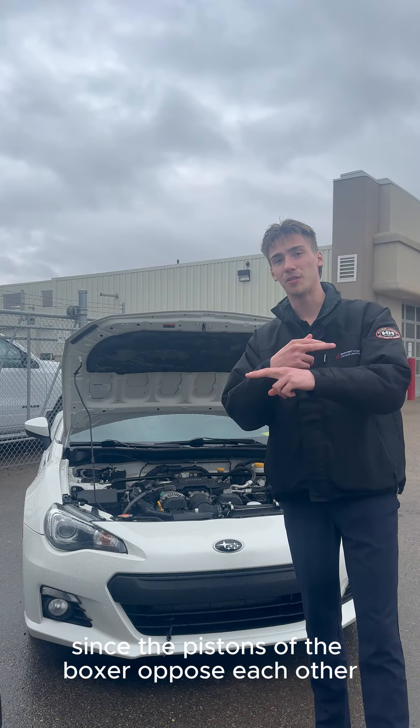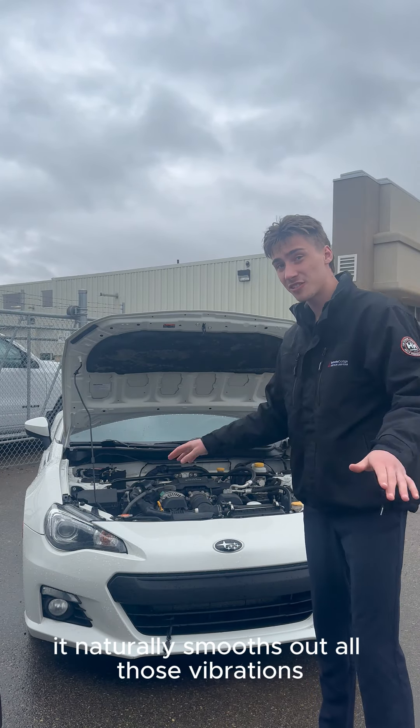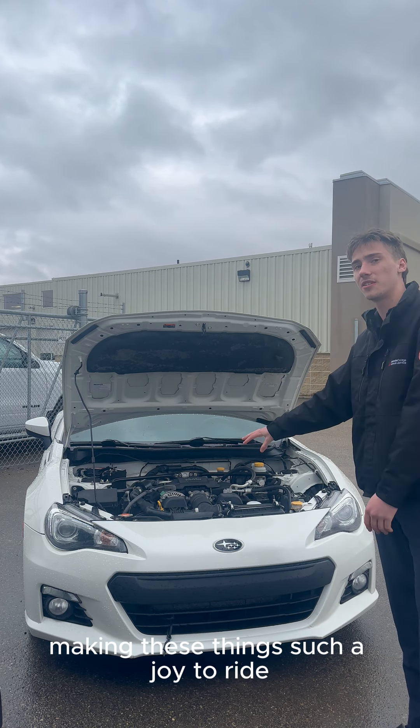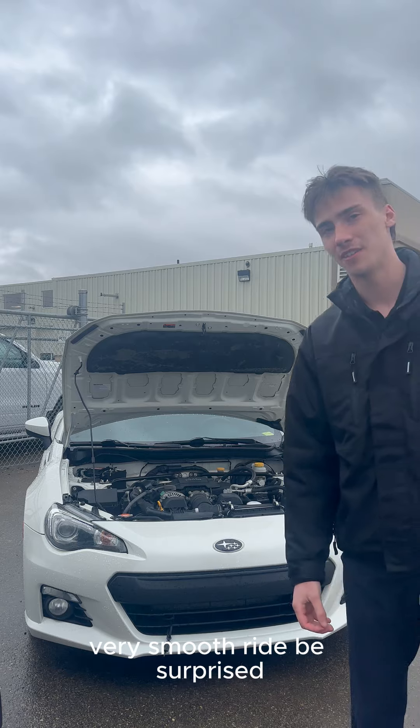Since the pistons of the Boxer oppose each other, it naturally smooths out all those vibrations, making these things such a joy to ride. Very smooth ride — you'd be surprised.